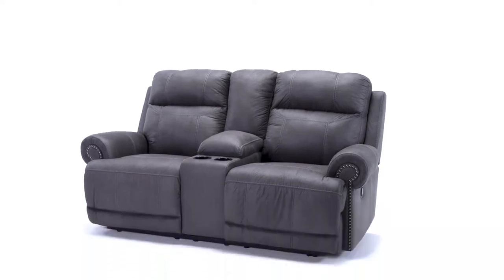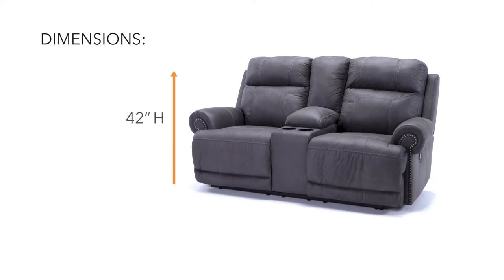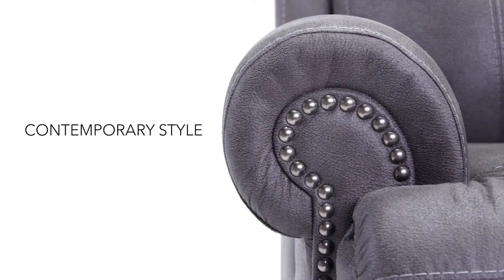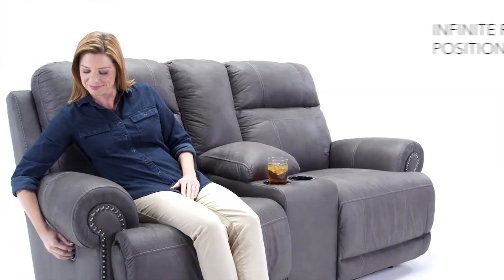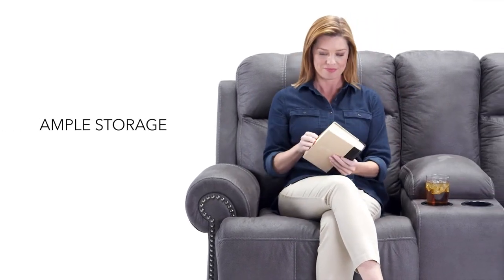Looking for a reclining love seat that's not only comfortable, but also gorgeous? This is it. Jumbo stitching and nail head trim are easy on the eye, while the easy reclining motion and storage console prove this isn't just another pretty face.